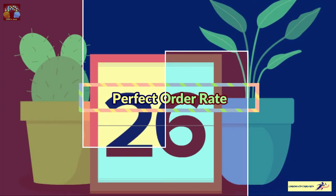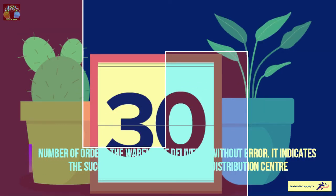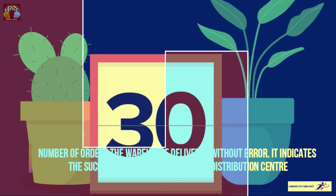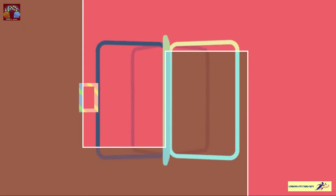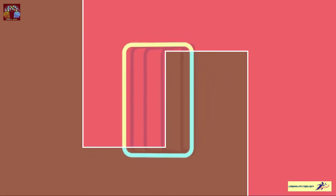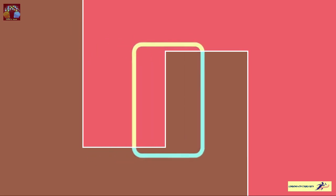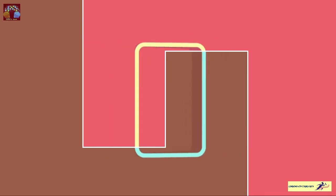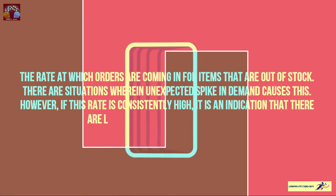The perfect order rate indicates the success rate of warehouse and distribution center management. Then the back order rate — while this is not strictly a warehouse-only KPI since other departments are also involved — is the rate at which orders are coming in for items that are out of stock.